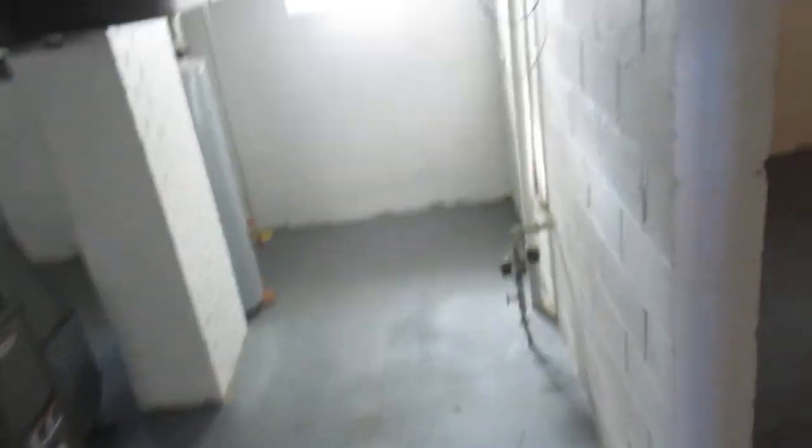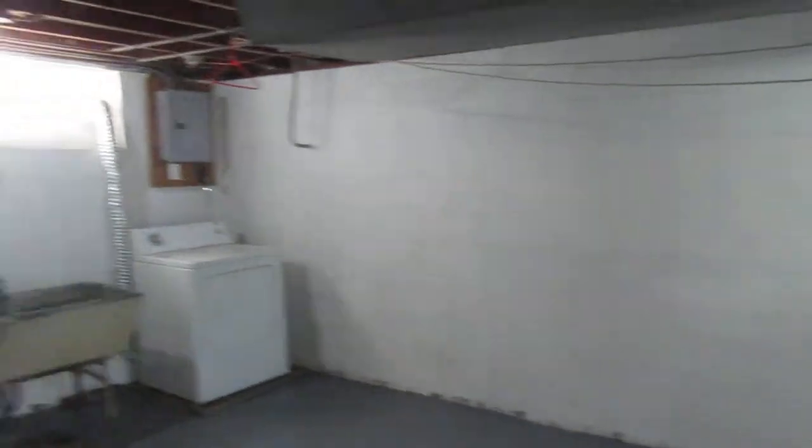There's a nice big open floor plan up here. Let's go downstairs — this house does have a basement, a big one. It also has a washer and dryer in it.